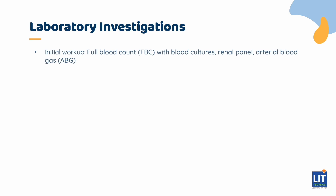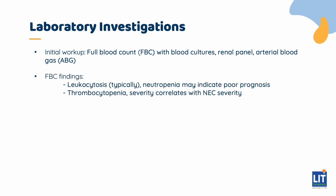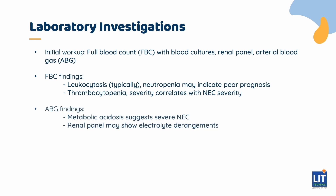The initial workup should include a full blood count with blood cultures, a renal panel, and ABG. Findings may include on the FBC typically leukocytosis; however, neutropenia might be suggestive of a poor prognosis. Thrombocytopenia may also be noted, and the degree correlates with the severity of NEC. On ABG, metabolic acidosis would be suggestive of severe NEC, with electrolyte derangements on the renal panel secondary to metabolic acidosis.